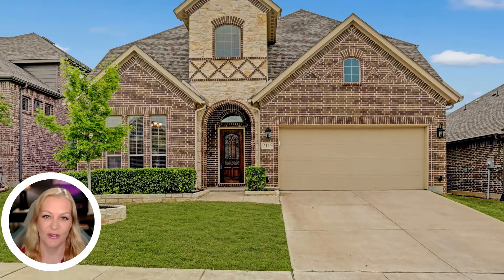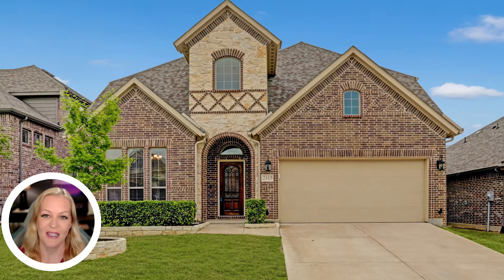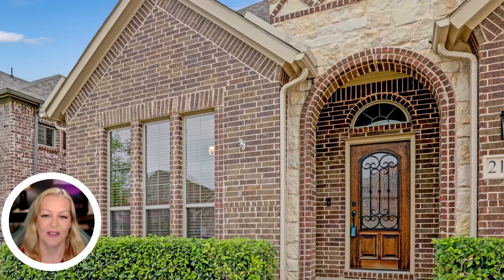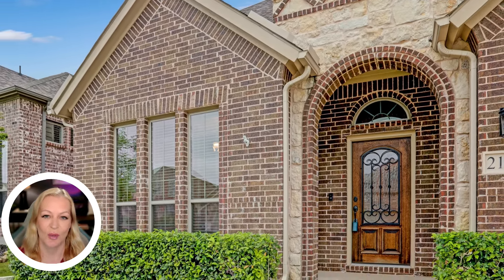The home's elegant exterior features a blend of brick and stone, complemented by tasteful landscaping that exudes curb appeal. If you were waiting for a sign, this is it — your dream home awaits.